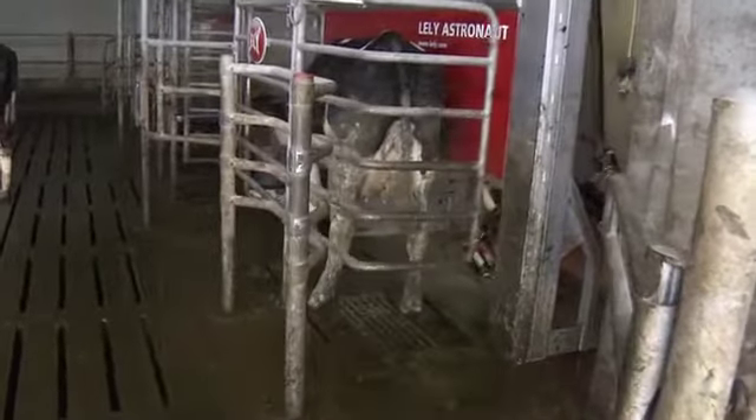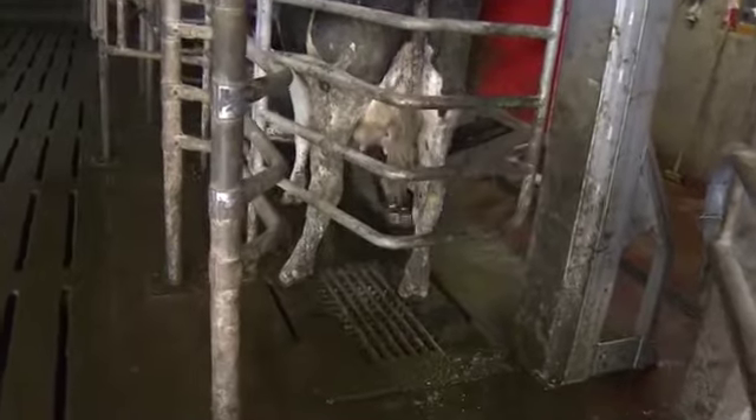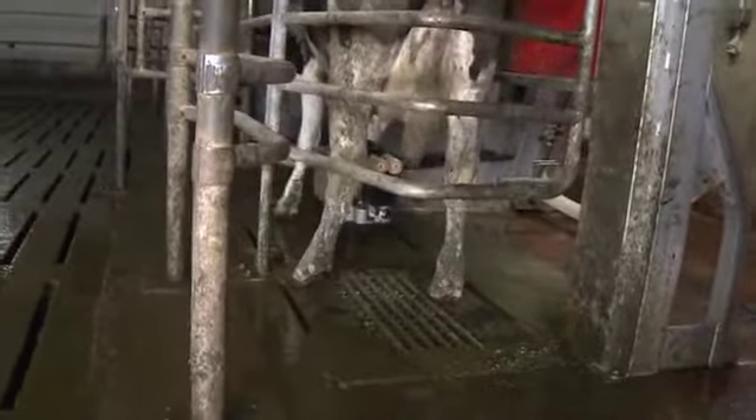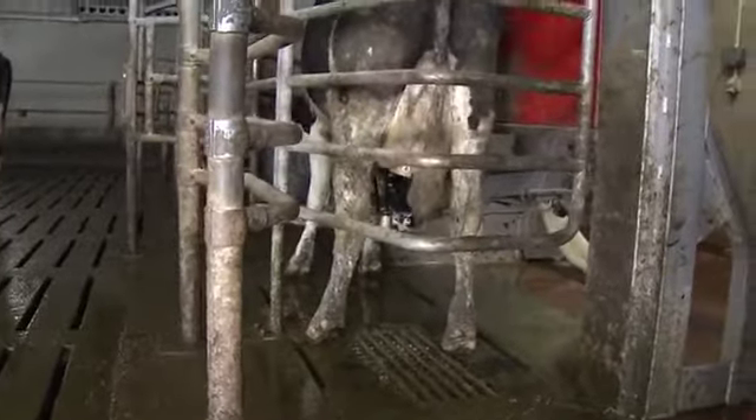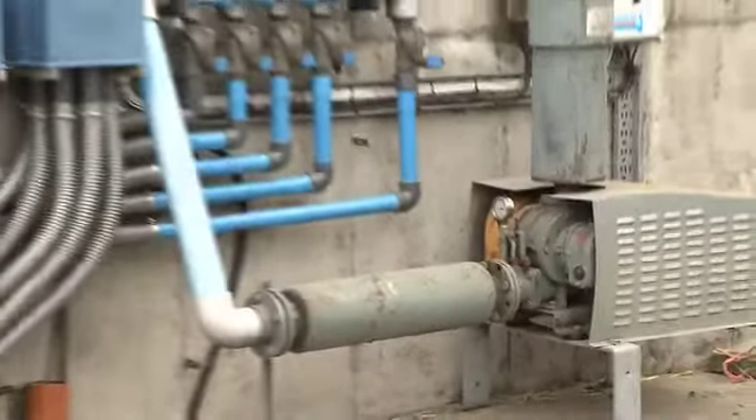Mark Druhan understands the value of automation with his substantial investment in the latest milking automation on his farm in Carrick-on-Shore. He therefore appreciates the full benefits of his dairy power aeration installation.